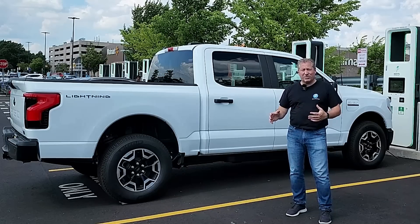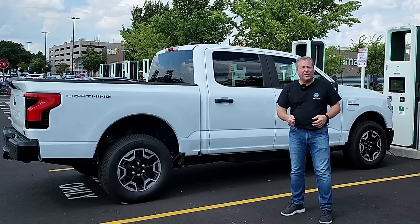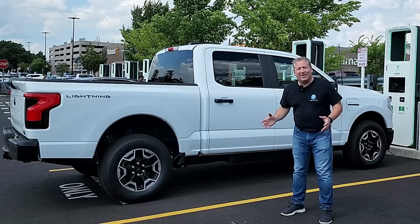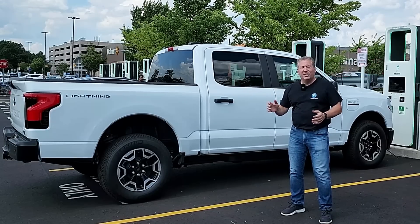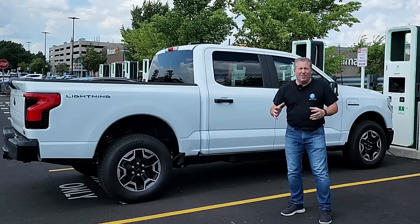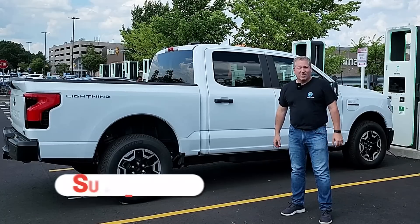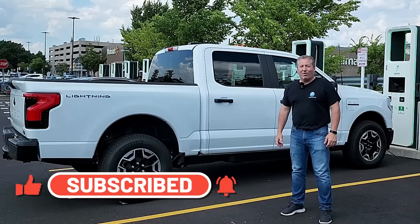Now that I have her at zero percent state of charge, we're going to do the full zero to 100% DC fast charge recording as we do with all our EVs, make our charts and analyze the heck out of it, and compare it to my full zero to 100% charging session with my Lightning which has the extended range battery pack. If you're new to the channel, click that subscribe button and ring the notification bell so you don't miss any upcoming content here on State of Charge.